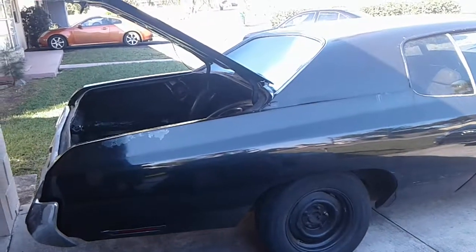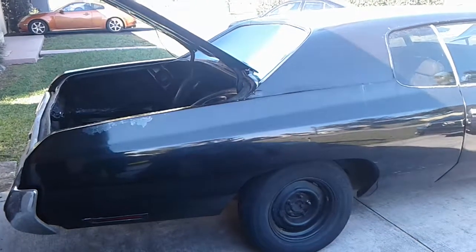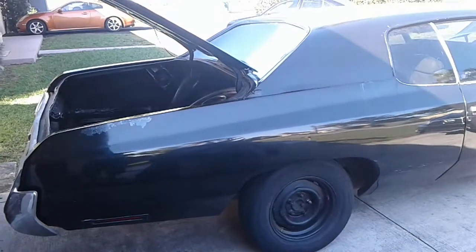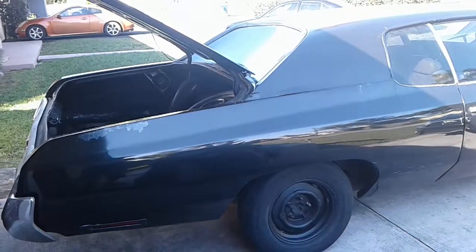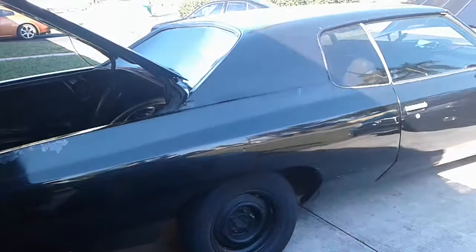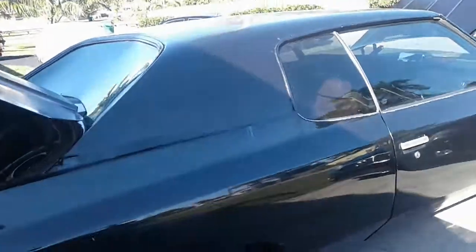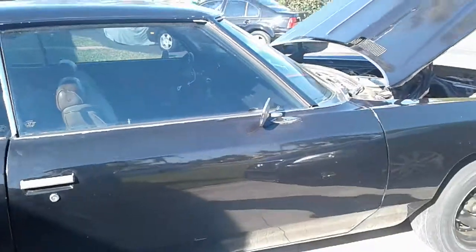1973 Chevy Impala for sale. My name is Anthony. I'm located in Miramar, Florida. 786-521-8700. This is a California vehicle that I purchased. It's a solid vehicle — 73 Impala.